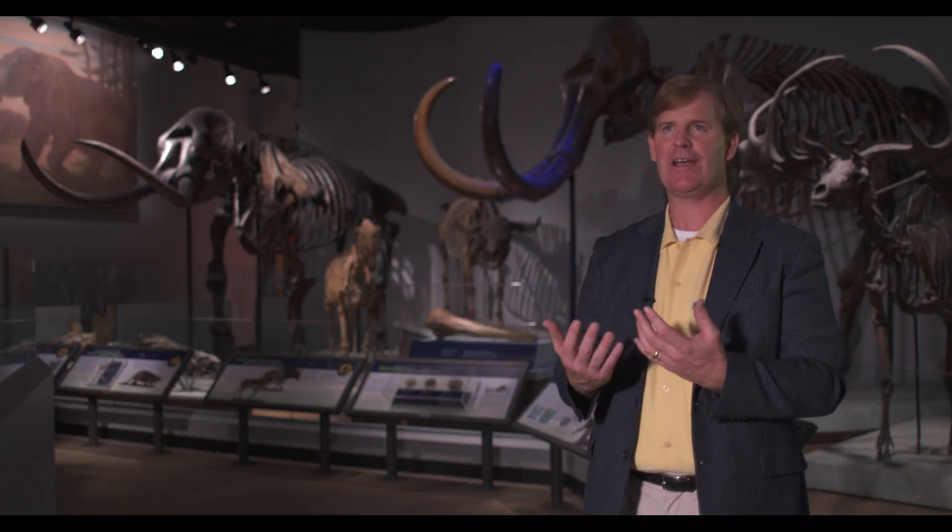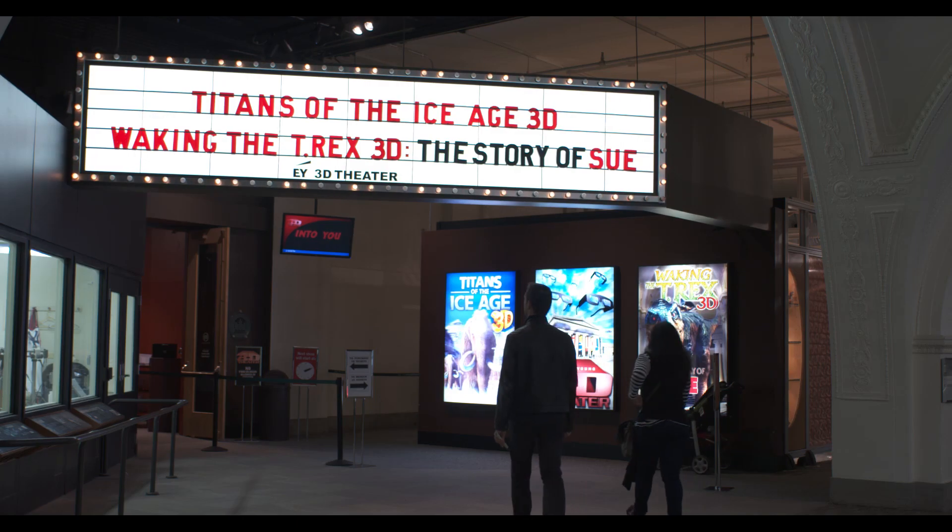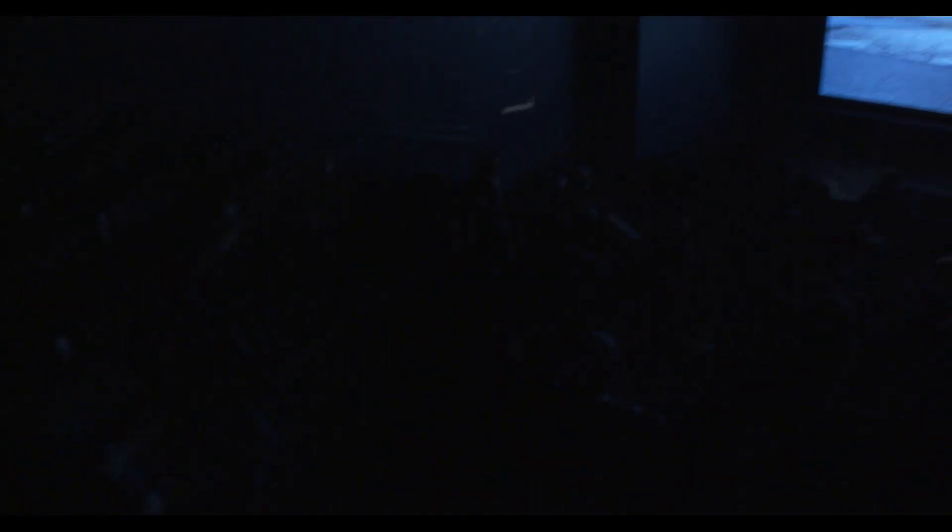We're now able to take some of the great aspects and attributes of our technology — our films in the theater, particularly the high resolution — and bring that to a business person-to-person context, which we've never been able to do before. The media and entertainment customers that I work with will be blown away by this. It's definitely a game changer.